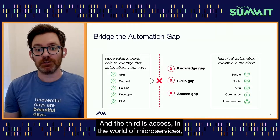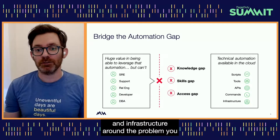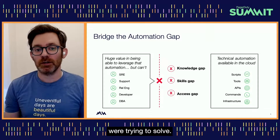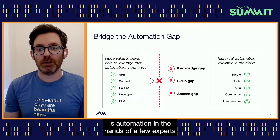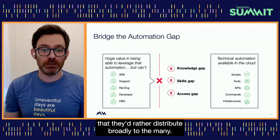And the third gap is access. In the world of microservices, your responders might lack access to the related applications and infrastructure around the problem you are trying to solve. What most companies are left with is automation in the hands of a few experts that they'd rather distribute broadly to the many.